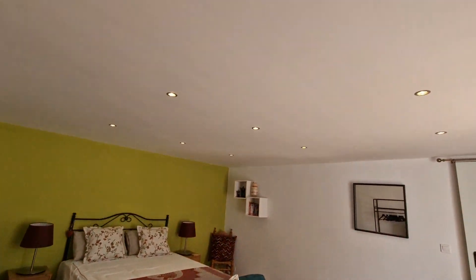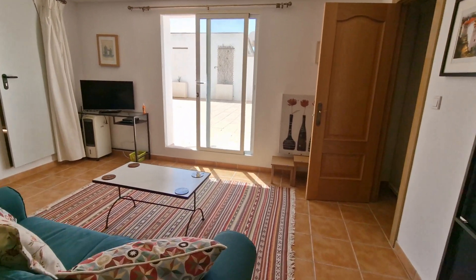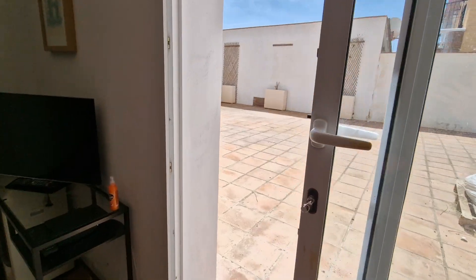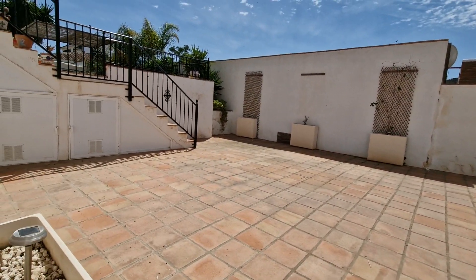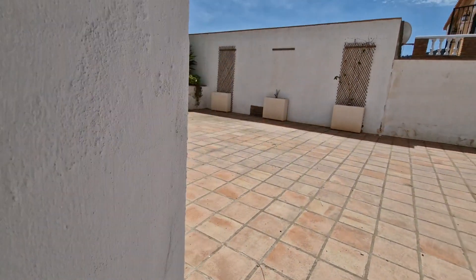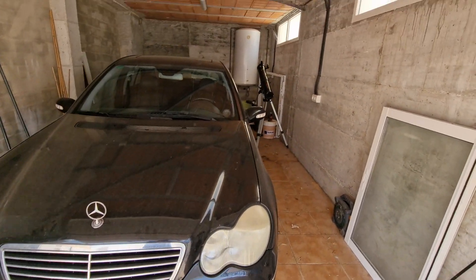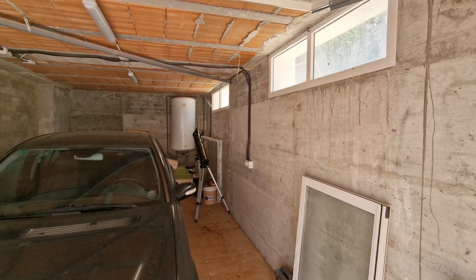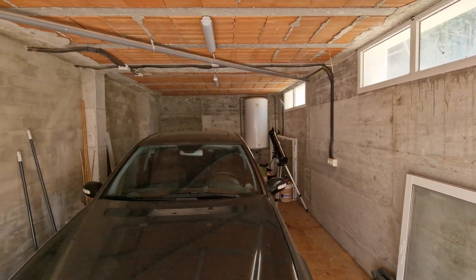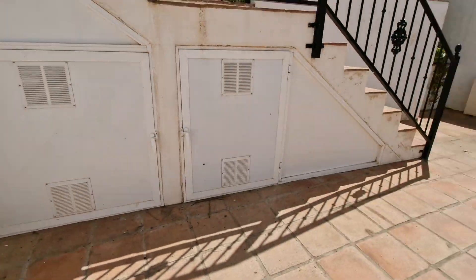The apartment also has a very large bedroom with downlighters throughout the ceiling. It has the advantage of its own patio door access leading onto a lovely sized terrace or parking area. The door there leads into the garage, which houses the pool pump. It's a full-size garage with an electric hot water boiler at the back. The solid retaining walls and pillars show how well built this property is.